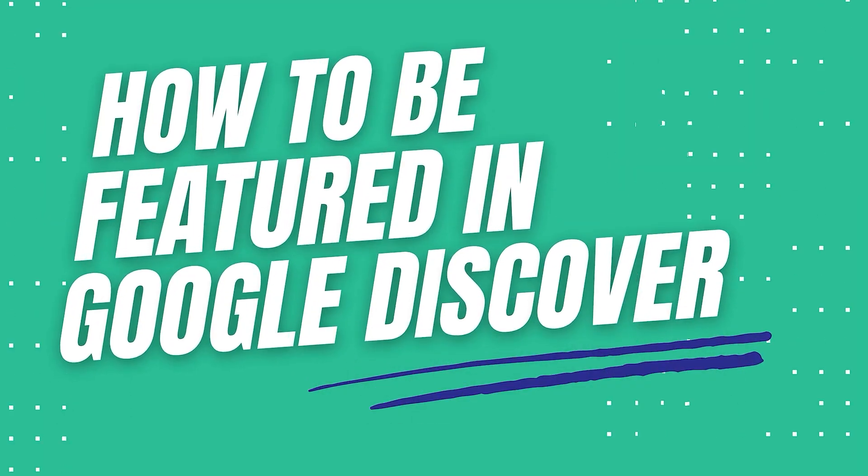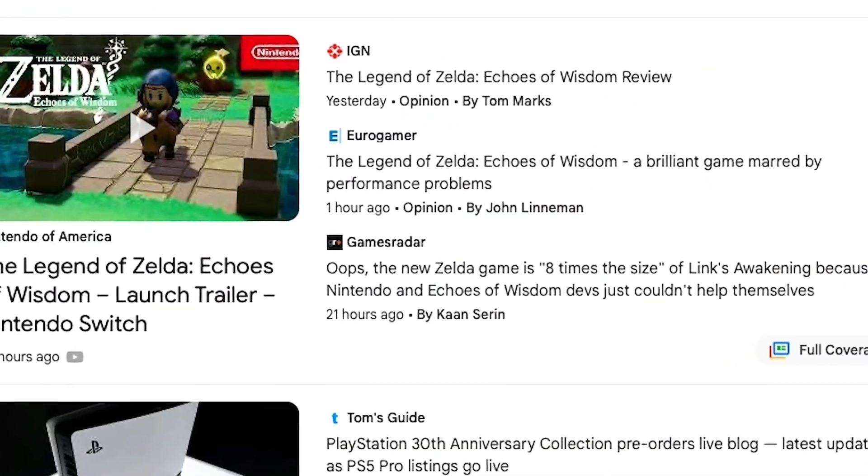One important note to consider about Google Discover is that there is no guaranteed method to be featured. However, there are some things that, if you do, will drastically improve your chances of being featured on Discover, and that's what we will discuss in this section.